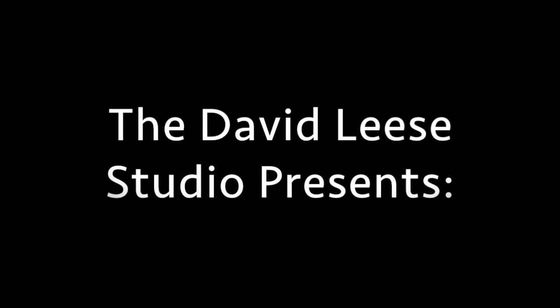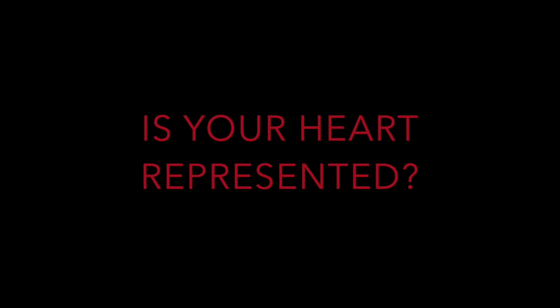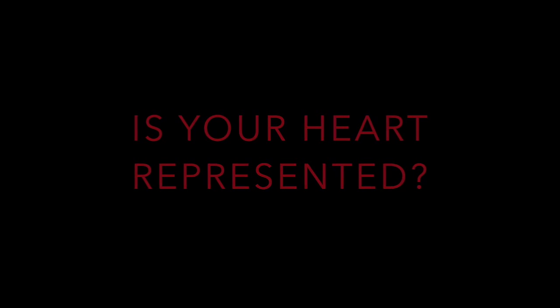Welcome to the creative world of artist David Lys. Today, we will be giving you a special look at the evolution of the Hardened Heart series. The descriptions that follow have been taken directly from the notebooks of artist David Lys.